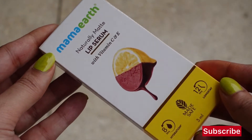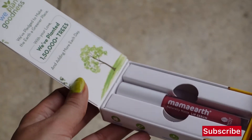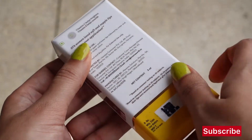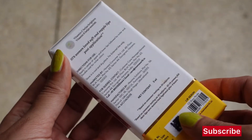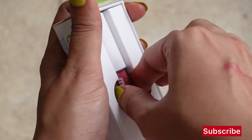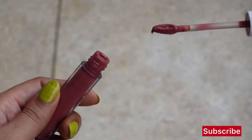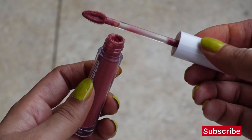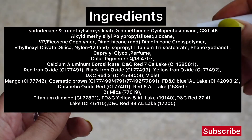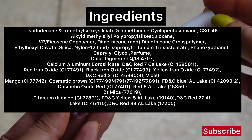I don't know why they call it a lip serum because it doesn't have any serum-like qualities. I like the packaging — it's better than any other liquid lipstick packaging I've seen — but there was no seal, which I didn't like at all. Manufacturing date is 03-2022 and use-before date is 08-2024. The ingredients list is not on the packaging, but I found it online. The packaging claims it has Vitamin C and E, but I don't see Vitamin C on the actual ingredients list. Overall, this is a makeup product and not a lip care product, so I'm reviewing it as a liquid lipstick, not a lip serum.